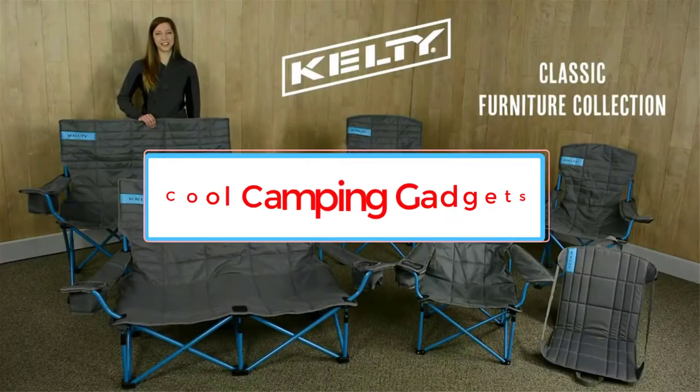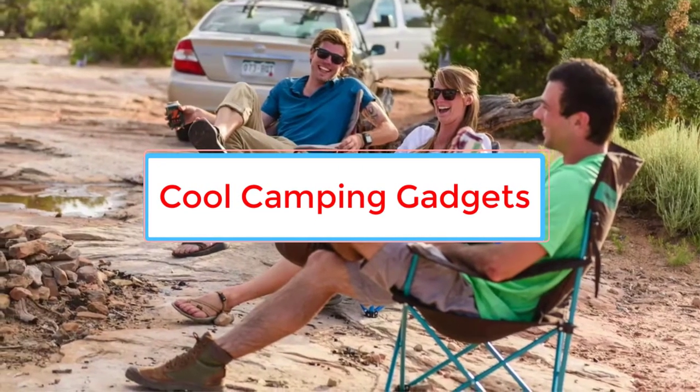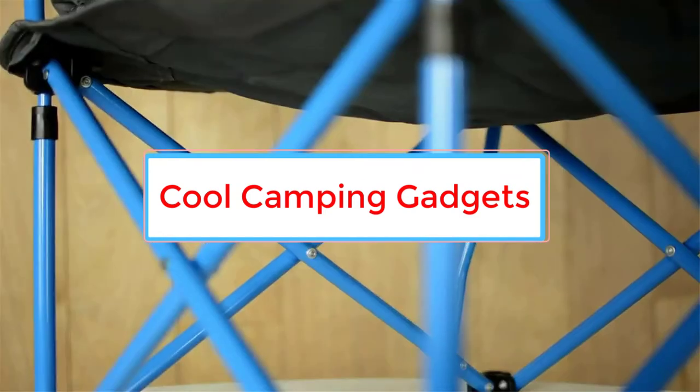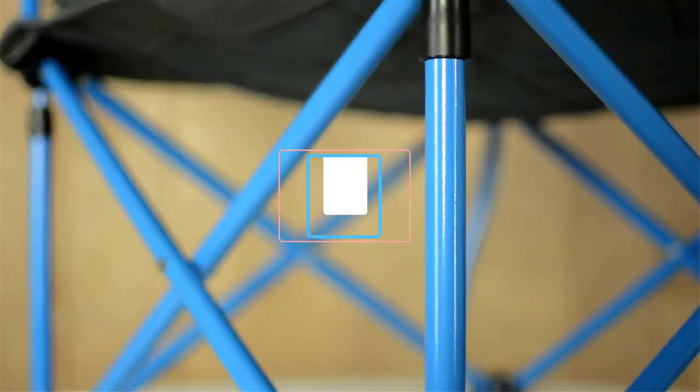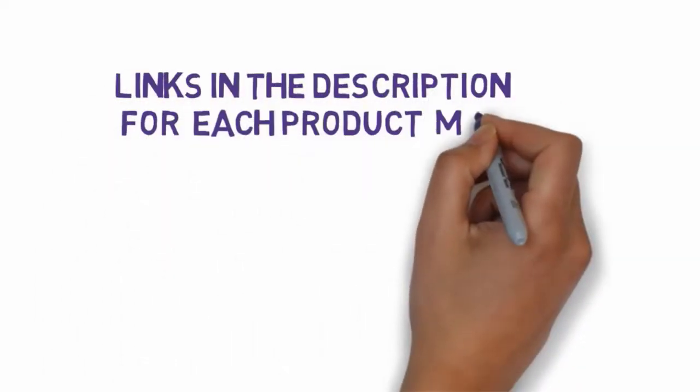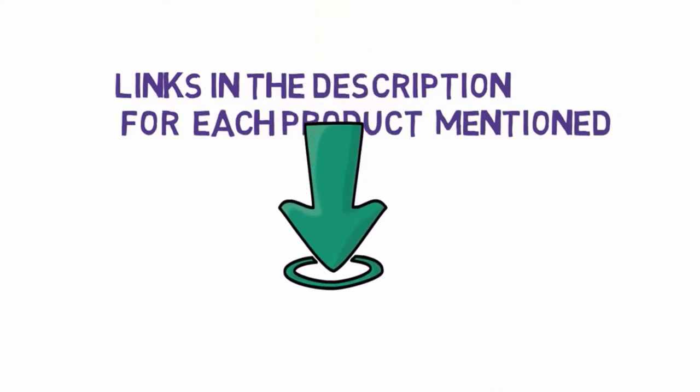Are you looking for the cool camping gadgets? In this video, we will look at some of the 6 best camping gadgets on the market. Before we get started with our video, we have included links in the description, so make sure you check those out to see which one is in your budget range.